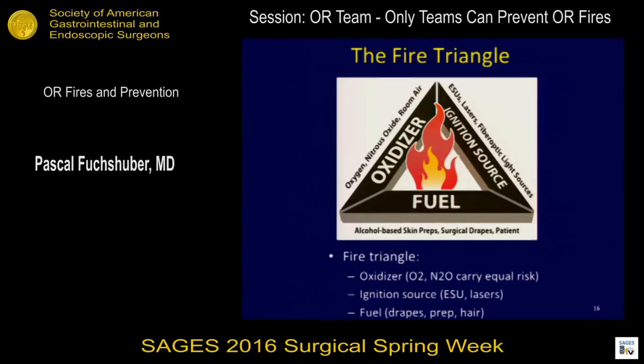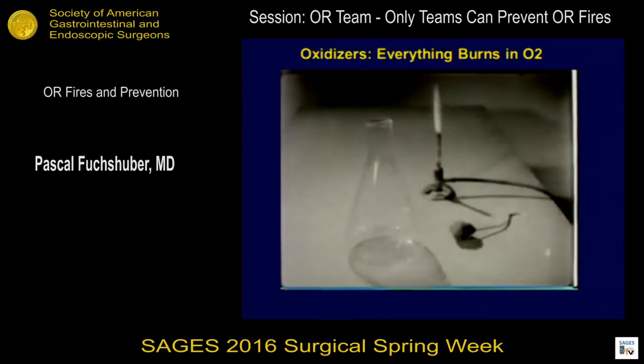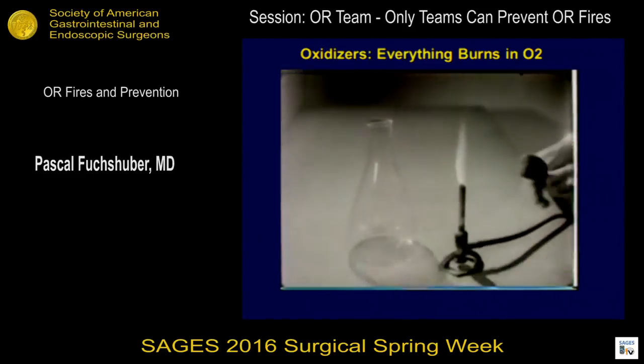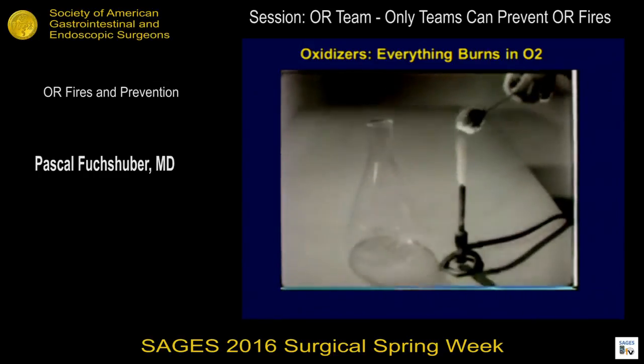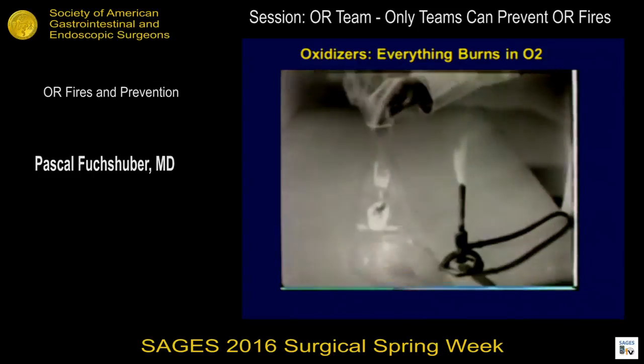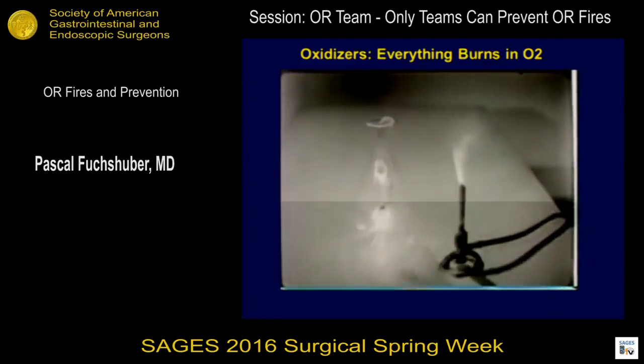We talk about the fire triangle, which contains the three elements that cause a fire: you need an oxidizer, an ignition source, and fuel. Everything will burn in oxygen — and I mean everything. This is steel wool: if you put steel wool in oxygen, the steel will burn, and there's nothing left but rust at the end.